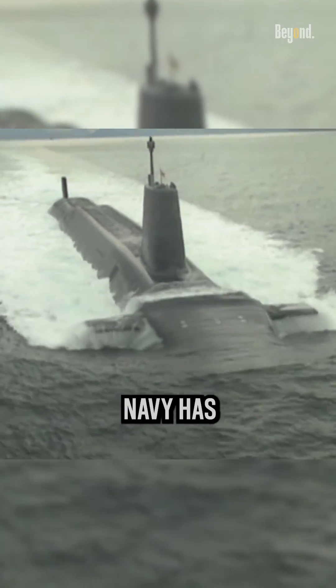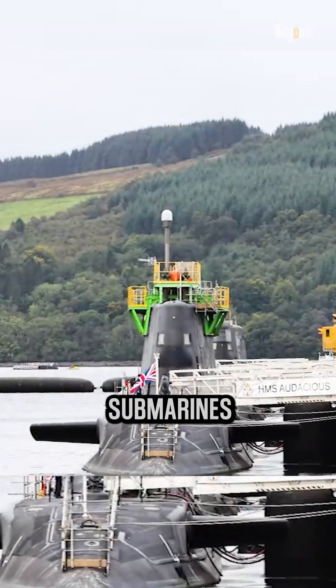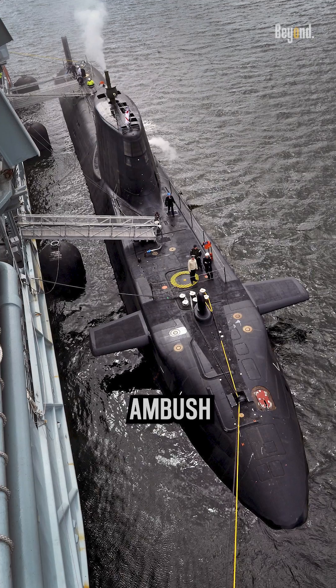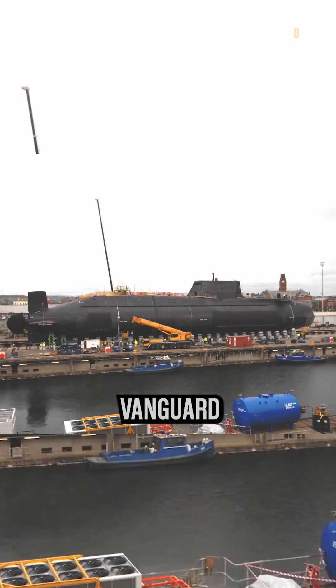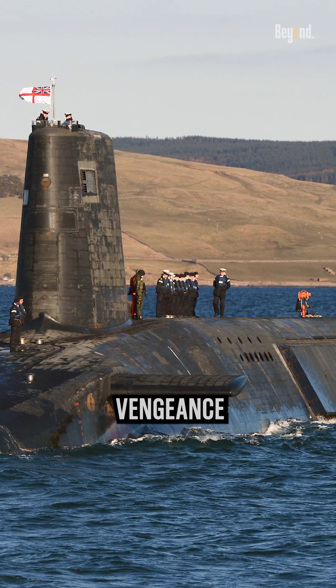The Royal British Navy has six nuclear attack submarines: Triumph, Astute, Ambush, Artful, Audacious, and Anson. They have four nuclear ballistic missile submarines in service: Vanguard, Victorious, Vigilant, and Vengeance.